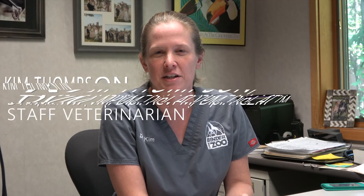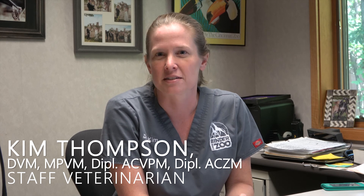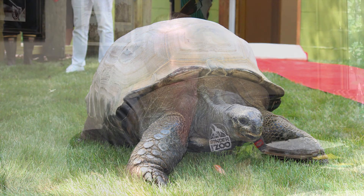Hi everyone, this is Dr. Kim Thompson, the staff veterinarian at Binder Park Zoo. Many of our guests might have noticed recently that Al, our 80-year-old Aldabra tortoise, has not been out on exhibit lately. We just wanted to give everyone an update on Al's condition.